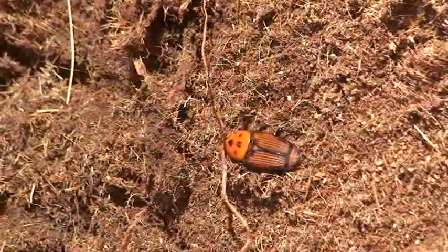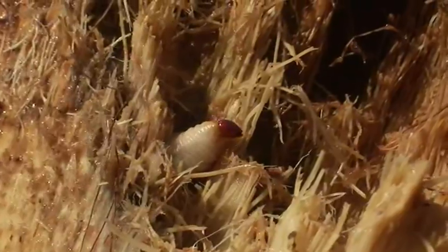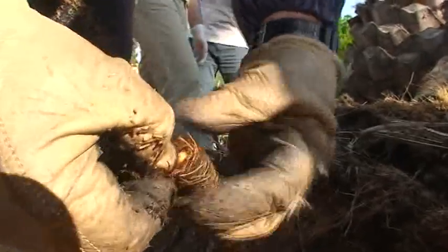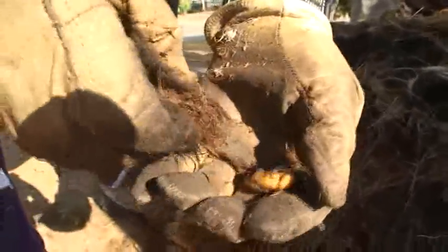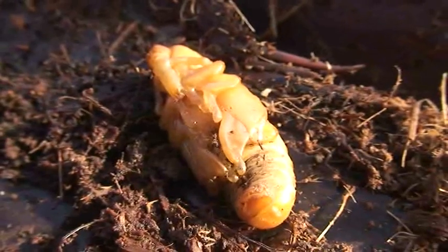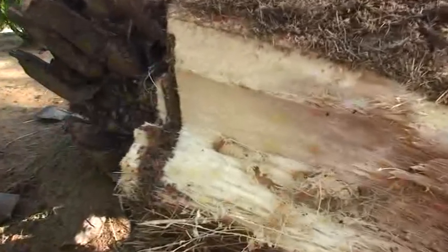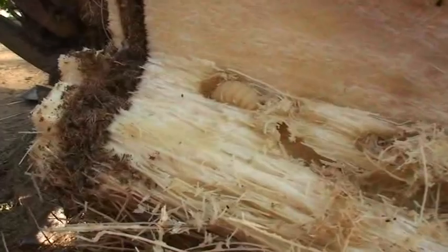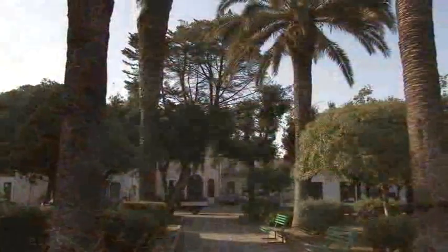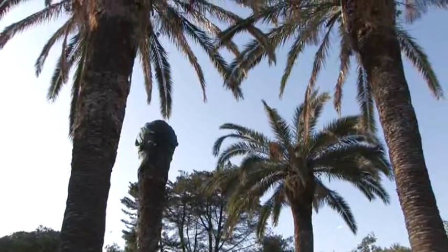During its life cycle, the weevil undergoes complete metamorphosis in four stages: egg, larvae, pupa, and adult. The larvae are white and legless. At our latitudes, completing a full cycle from egg-laying to development of the adult insect can take up to three years.